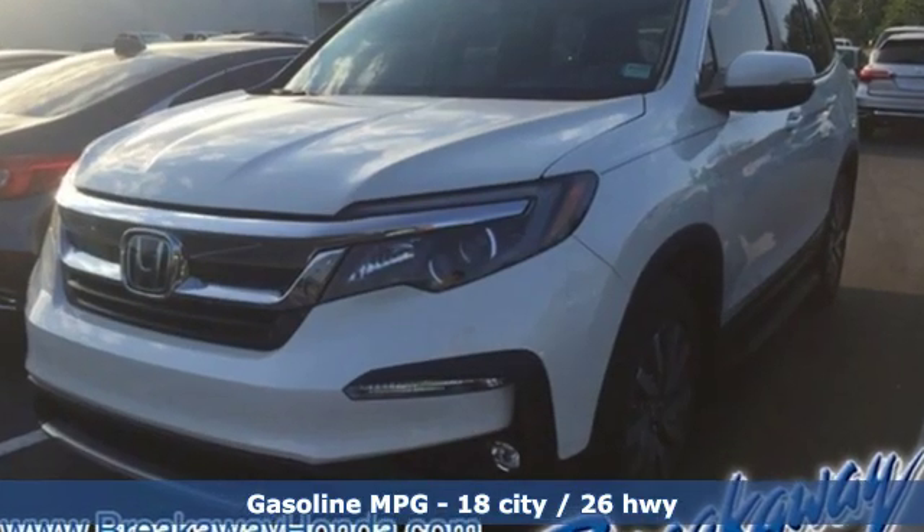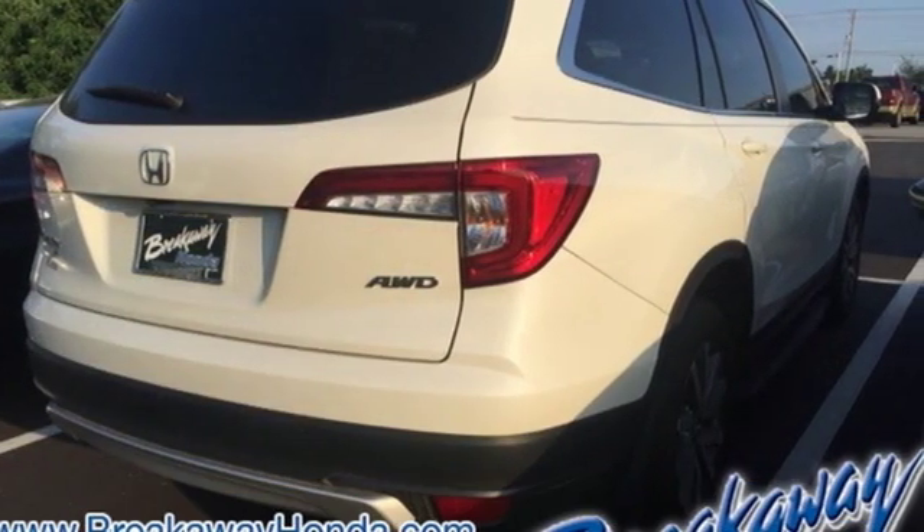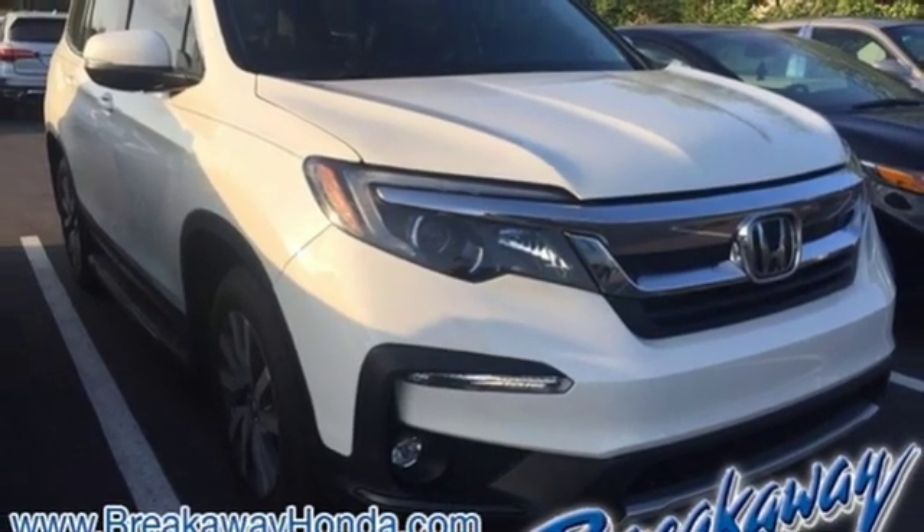It comes nicely equipped with features you'll love: automatic transmission, front heated leather bucket seats, streaming audio, configurable instrument gauges, and dual zone climate control.